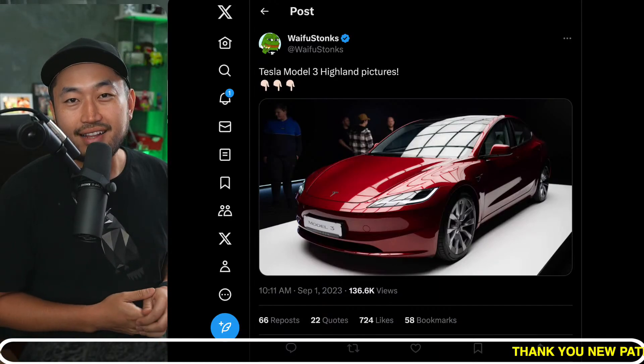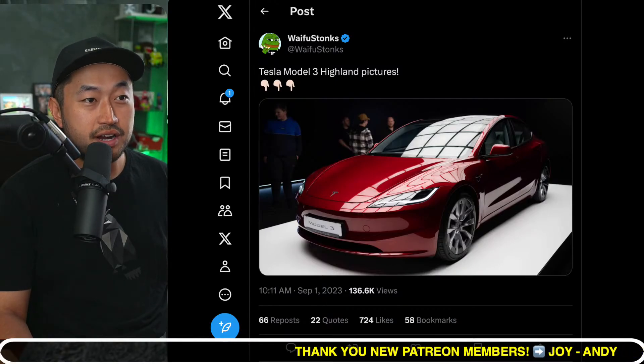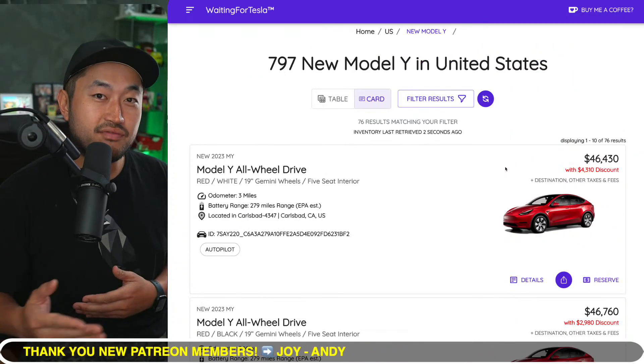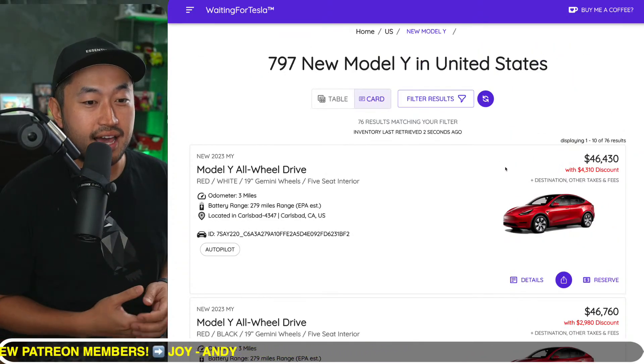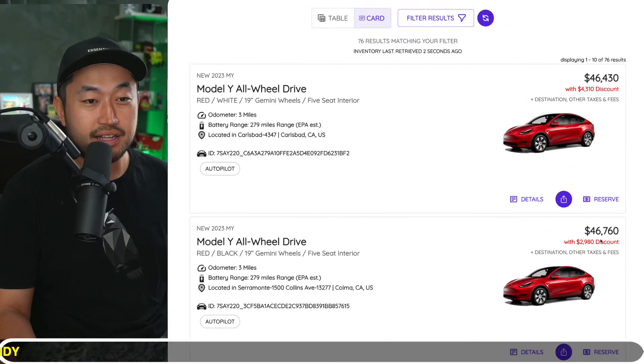Right now the Model 3 Highland is out, and it's probably putting a lot of pressure on the current inventory. So step number one is to go to WaitingForTesla.com. This is where you can see inventory discounts that you might be able to get.